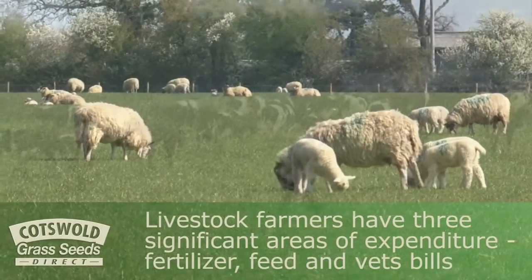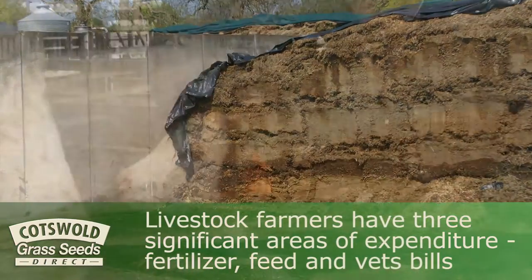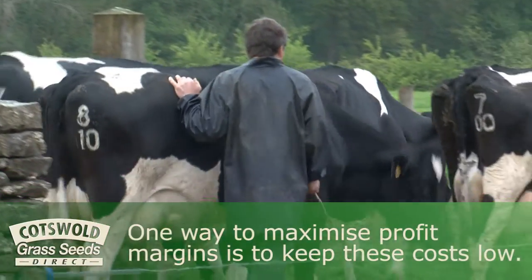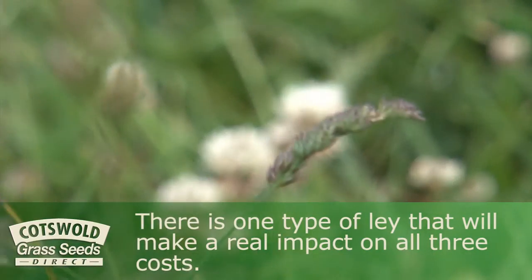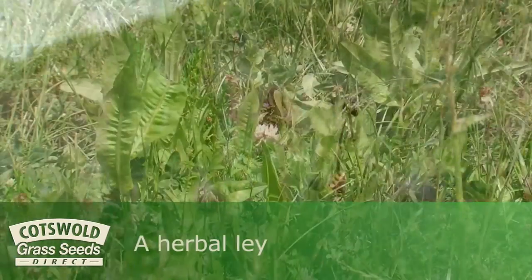Livestock farmers have three significant areas of expenditure: fertiliser, feed and vet bills. One way to maximise profit margins is to keep these costs low. There is one type of lay that will make a real impact on all three costs — a herbal lay.